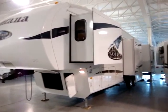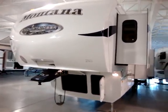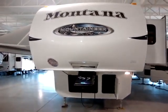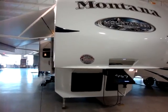Hi and welcome to another video by Couch's Campers. Today we're looking at a new 2011 Montana Mountaineer Edition 324 RLQ fifth wheel. I'm going to take a few minutes and walk you around this coach.